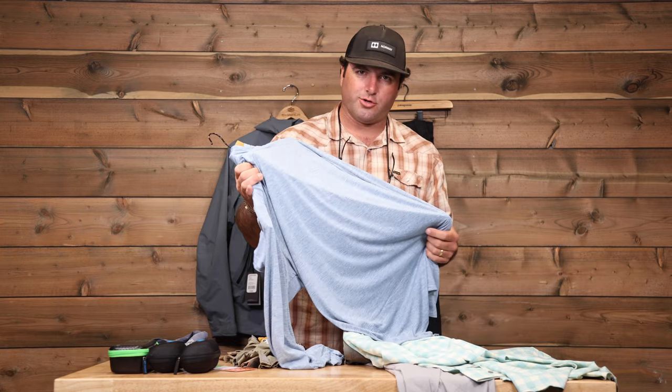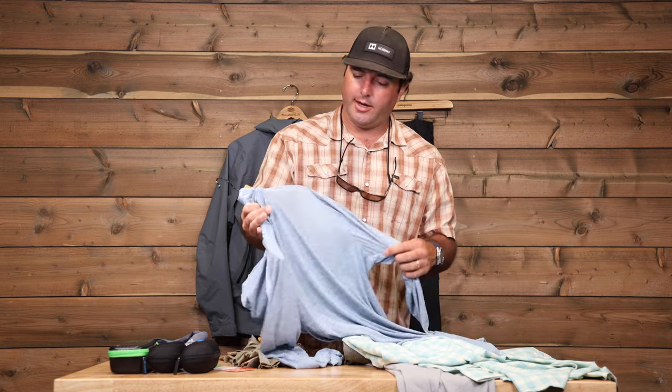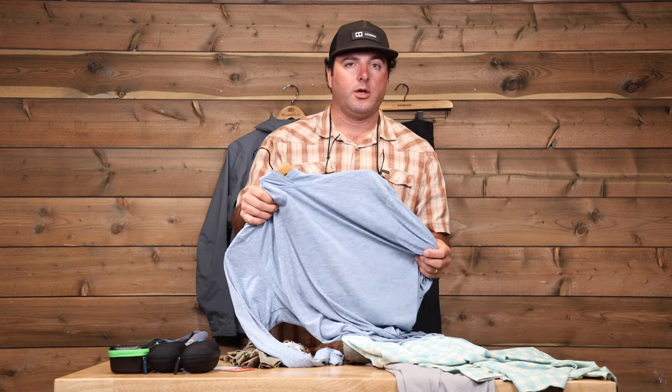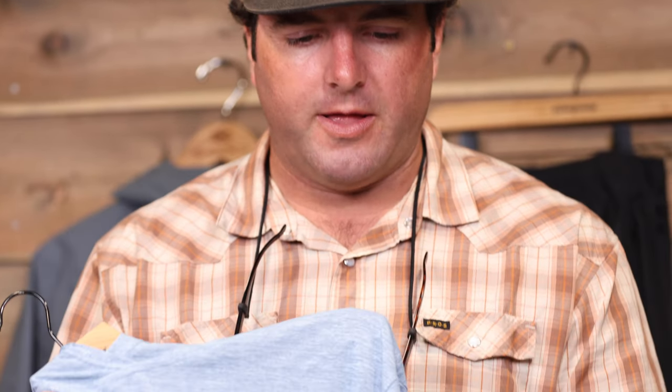Lightweight, quick-drying. I tend to go with lighter colors — I probably wouldn't go any darker than this. Something white, or a saltwater camo blue-gray, or lighter greens — that's going to be the way to go.